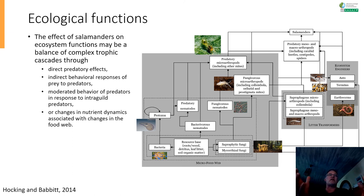The effect of salamanders on ecosystem functions may be a balance of complex trophic cascades. There are direct predatory effects, indirect behavioral responses of prey to predators, moderated behavior of predators in response to intraguild predators, and changes in nutrient dynamics associated with changes in the food web. Salamanders interact with so many different species and species groups that if you remove the salamander from such a network, everything else will change. Their abundance is therefore a very good indicator of ecosystem health.